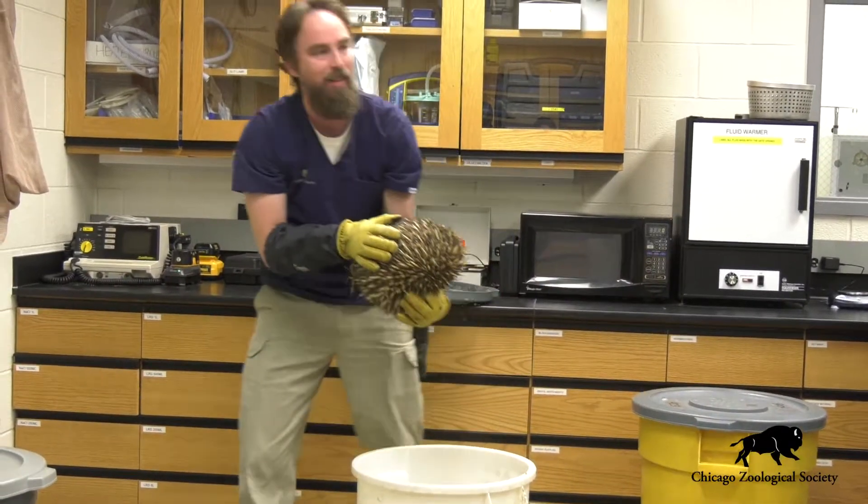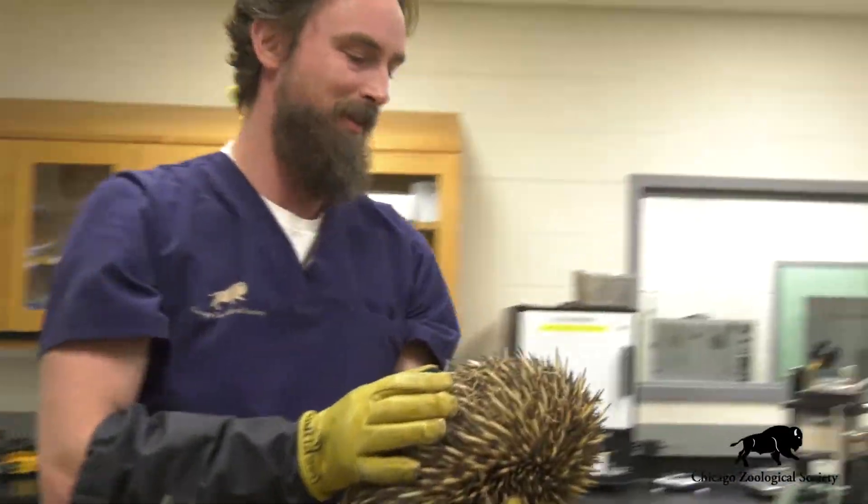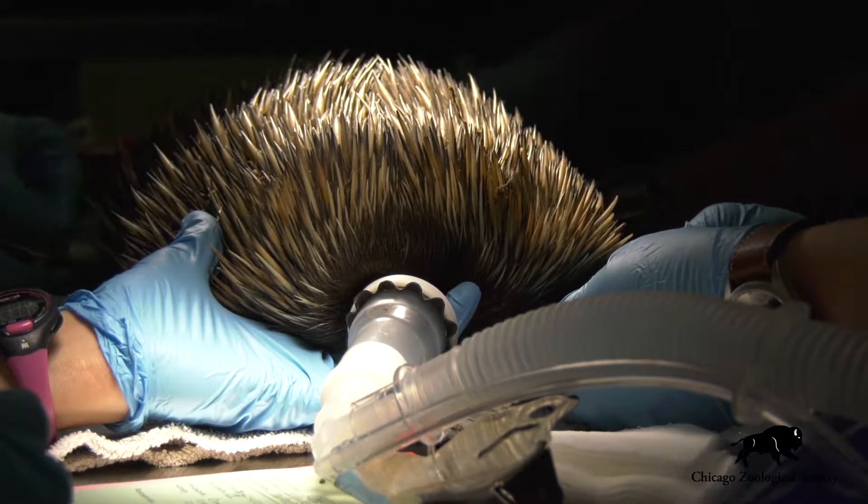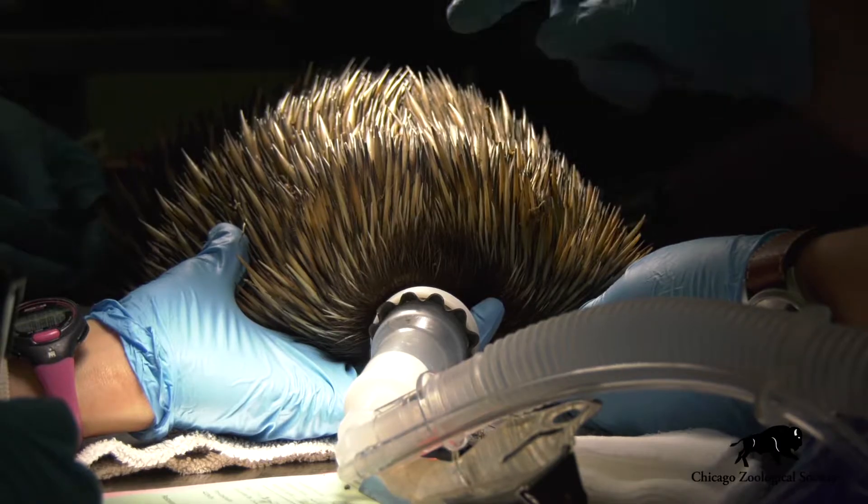One of our echidnas was recently here at the hospital for a preventative health checkup and we thought that this would be a great opportunity to share a little bit with you about the care that goes into these animals.